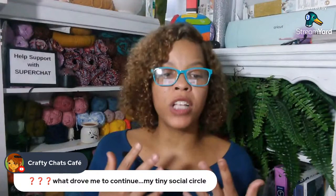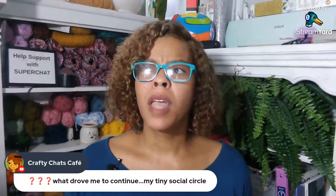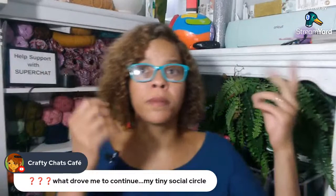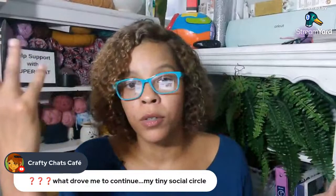Crafty Chat Cafe says what drove them to continue was their tiny social circle. They never realized their social circle was becoming smaller the older they got. Their circle is basically a friend out of state, a friend down the road, you guys, and family. They basically have two friends — one since childhood they talk to via phone, and another they see maybe once or twice a month.